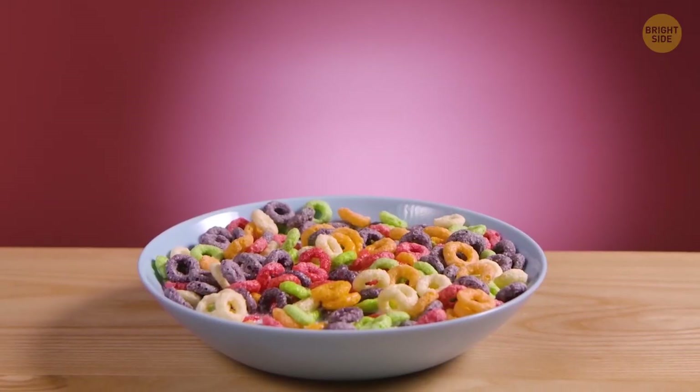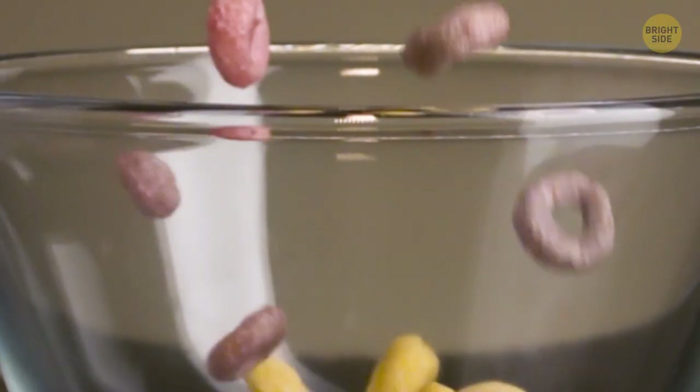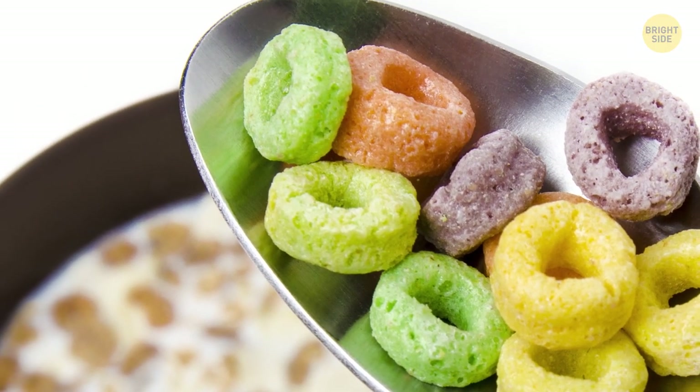The iconic orange, red, purple, yellow, and lime green rings of Froot Loops hide a deep secret — they don't represent different fruit flavors. All those rings are the same fruit flavors blended together; the colors are just for show.